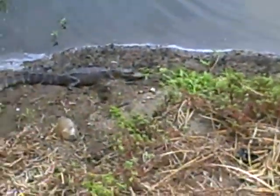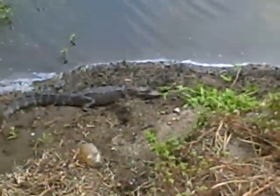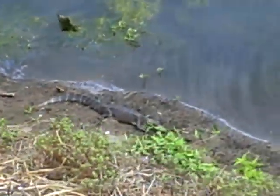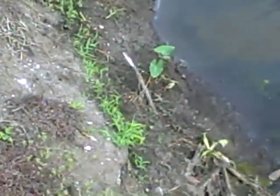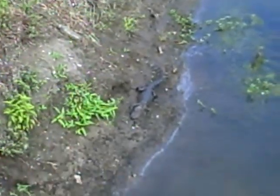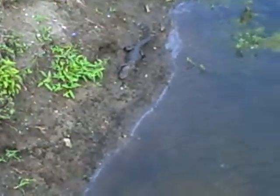Let's see if I can get him to move. He's just laying there sunning. He's pretty cute.